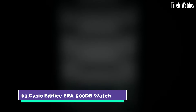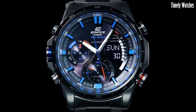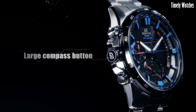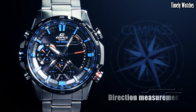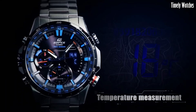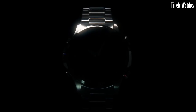Number 3. Casio Edifice ERA500DB watch is a versatile watch designed for professionals and outdoor enthusiasts. It features a digital compass to provide directional guidance, a thermometer for temperature monitoring, and a world time function for tracking multiple time zones. It also includes a chronograph for precise timing, alarms, and a calendar. With its durable construction, water resistance, and stainless steel case, it's suitable for various environments. The ERA500DB combines practical features with a stylish design, making it an ideal choice for those who require both functionality and fashion in a timepiece.